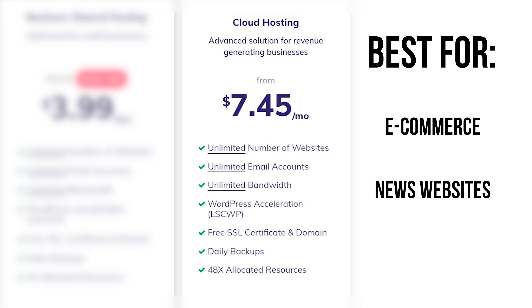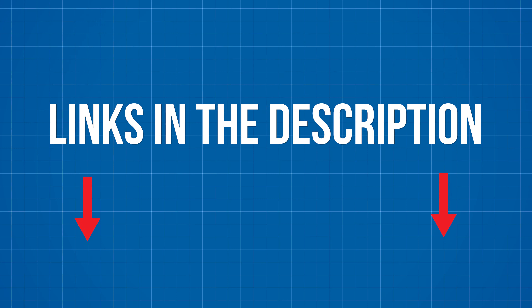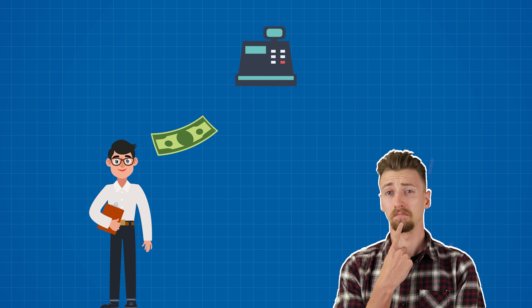I mostly recommend the starter plan to people hosting photography websites, portfolio websites, or maybe a small business site — basically something that gets a small amount of users once in a while. For $43 you'll have your website up and running for four years. I would stay away from the premium plan, not because it's bad, but by spending just $1 more and getting the business plan, you'll get around 15 to 20% better performance and daily backups, which separately cost $1 a month. It's just better value for your money.